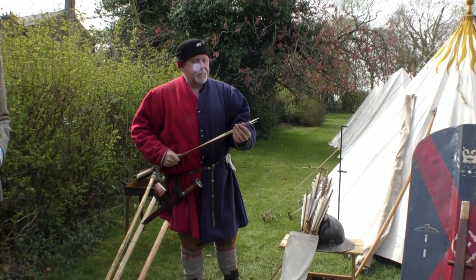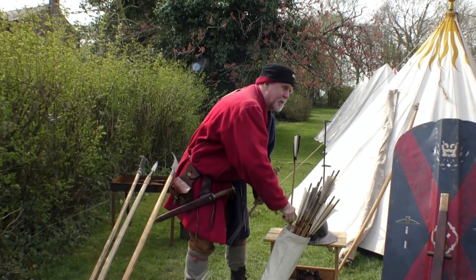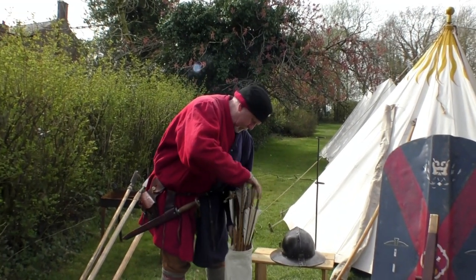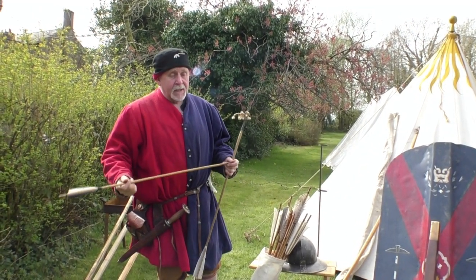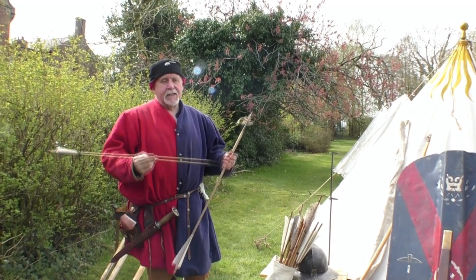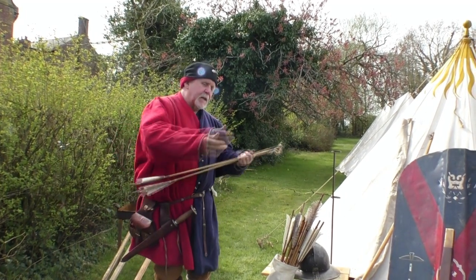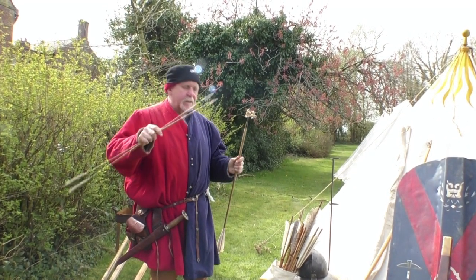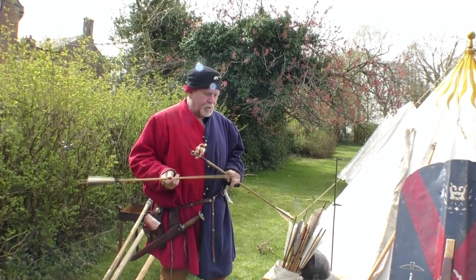These are hunting arrowheads — same principle: goes in, won't come out. Arrowheads are also the first kind of recycling — military recycling. If you shot something with a barbed head, you might lame it rather than kill it outright. So eventually when you track it, it'll go down. You get the arrow out, take the deer over your shoulder Errol Flynn style, and when you get home, cut it all up and get your arrowhead back. They also used to wax them on to the shaft so they could be removed and reused.